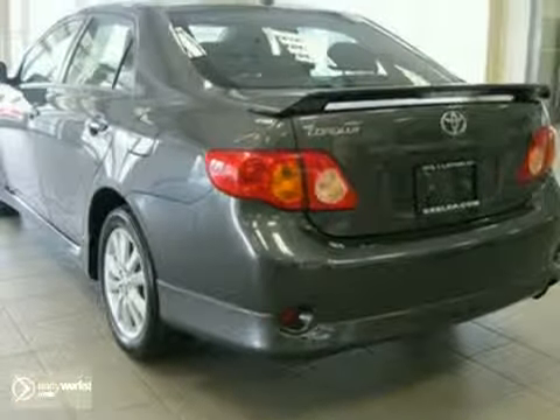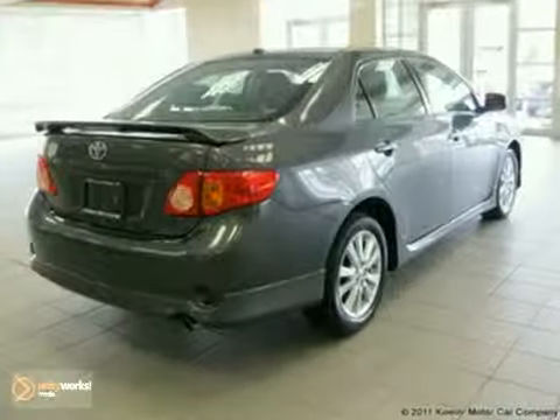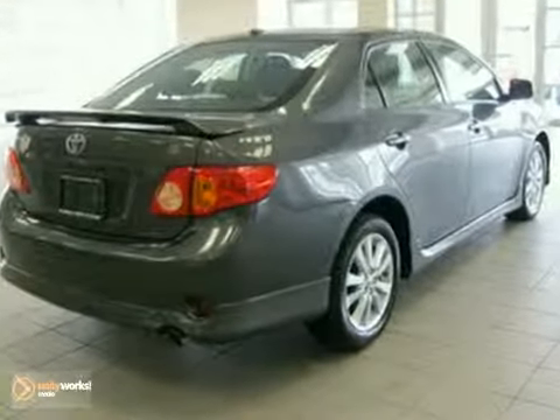As with all of our vehicles, it's CARFAX certified. For more information, please call us at 800-474-4197.